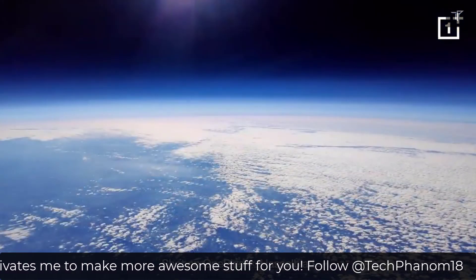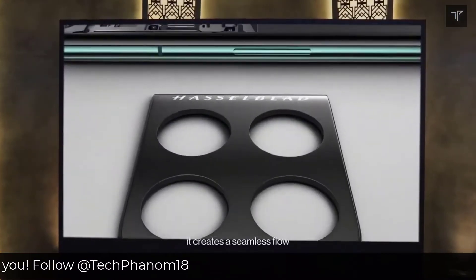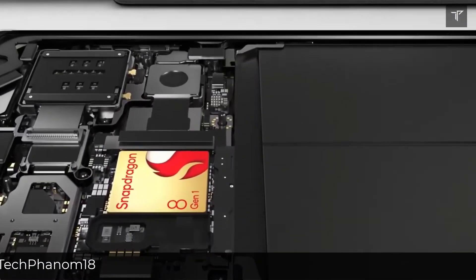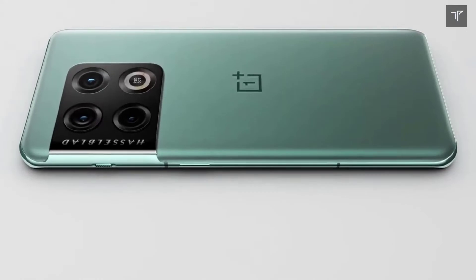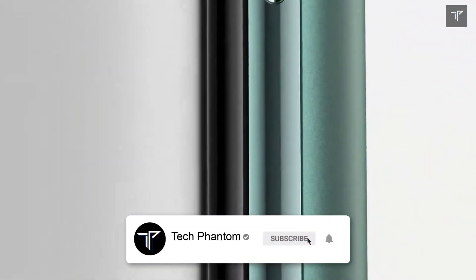The OnePlus 10 Pro also comes with the next-generation Snapdragon 8 Gen 1 5G SoC, along with 7 5G bands and dual SIM tray slots with 5G support. It also features LPDDR5 RAM and UFS 3.1 storage for a fast and smooth flagship experience.